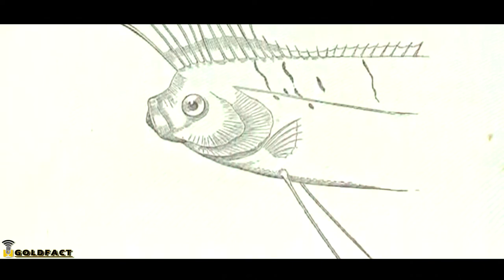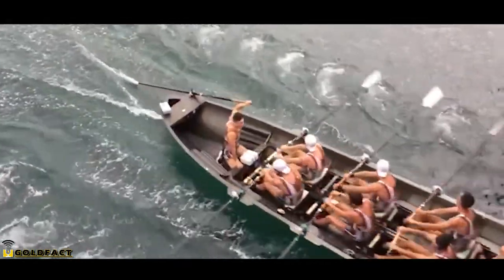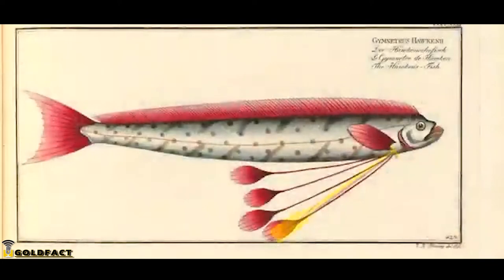Originally, oarfish were believed to swim using their pelvic fins, the same way a rower would use oars in a boat. An oarfish's pelvic fins are long and end in club shapes, thus the name oarfish. Though now it's known this isn't the case.